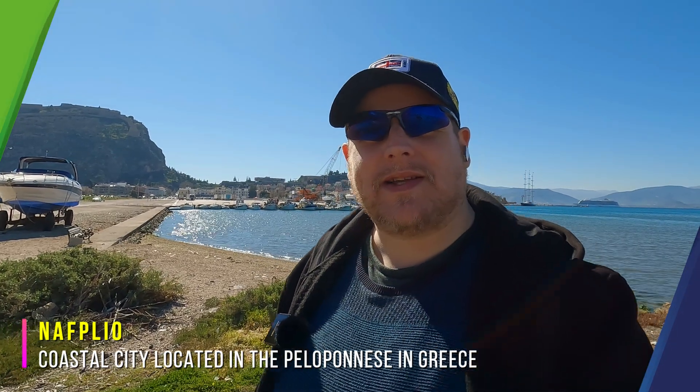Welcome to Nafplio, built in antiquity. This city was an important seaport in the Middle Ages. And let me tell you something — Greece, as you know, has a very rich history going back decades and centuries.